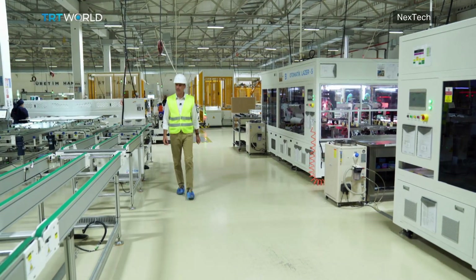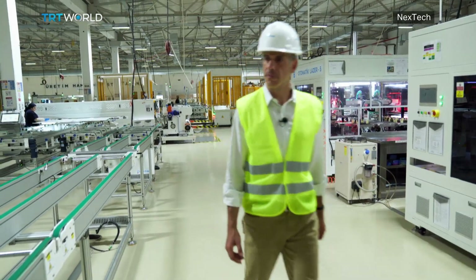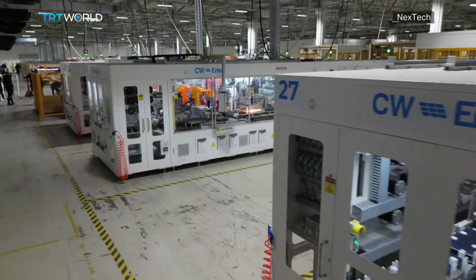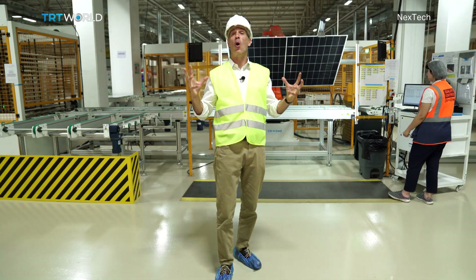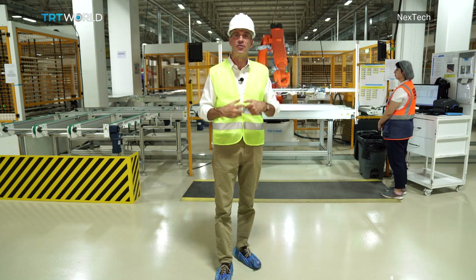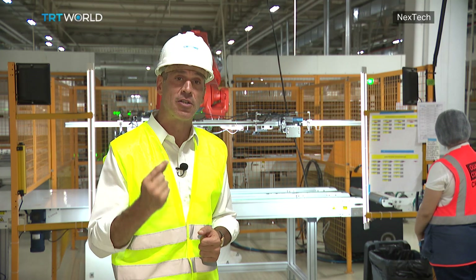Closer to home, at least for now, there have been big strides in the proliferation of solar panel technology. Turkey has become a major player — the country is the world's third largest producer of solar panels after China and Vietnam. This is where all the magic happens. It is a complex process that involves carefully combining five layers to produce one single solar panel.